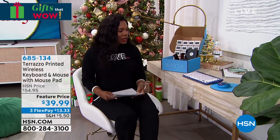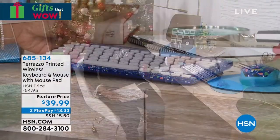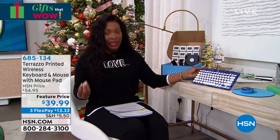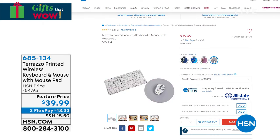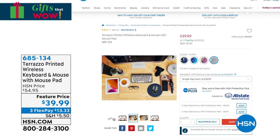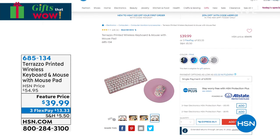You may be noticing on my desk a really fun keyboard, mouse, and mouse pad. We've got this for you in a fun Terrazzo print in different colors — I'm showing it in Terrazzo blue, but we also have it in black and pink, and in white. It's a great keyboard compatible with Macs, Windows, XP, Vista, and the like. You choose the color of the keyboard, mouse, and mouse pad — a fun new accessory to add to your desk. Item number is 685-134, and on FlexPay it's only $13.33.